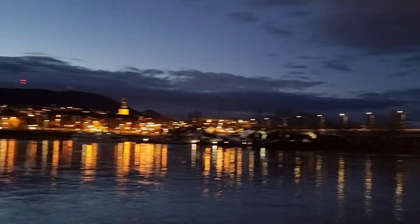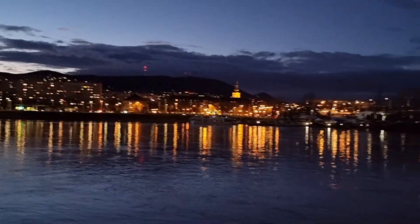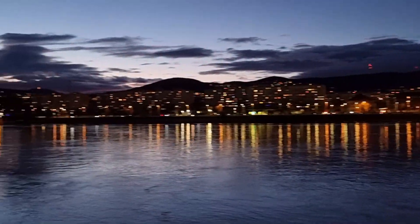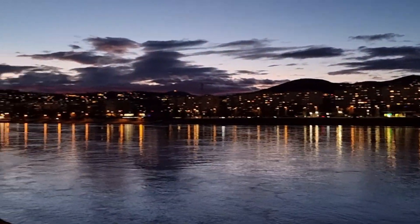The Danube River at night — really quite pretty down here with all the lights on. We just got grunted at by a couple of runners.